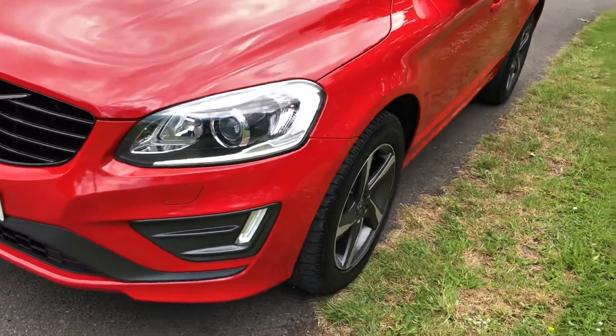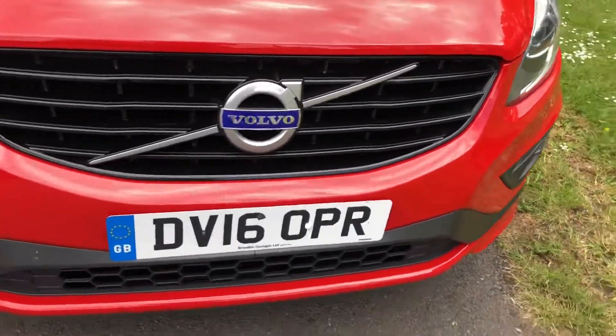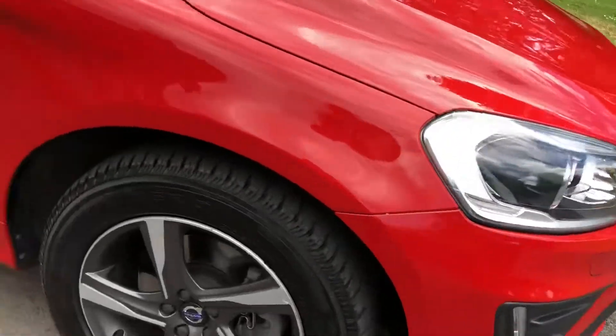Zenon headlights. The car's in beautiful condition — 49,919 miles, one owner.